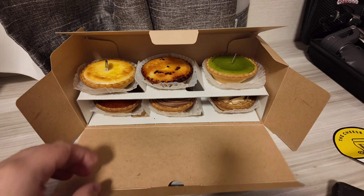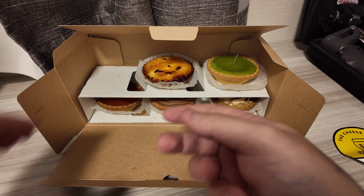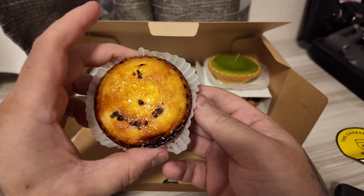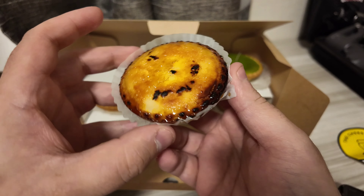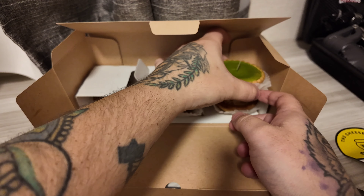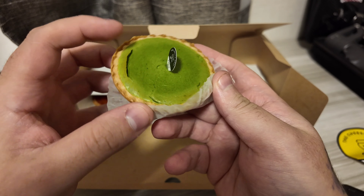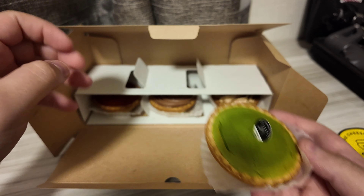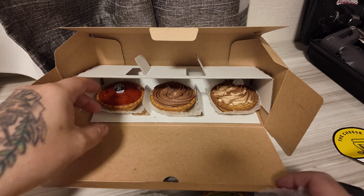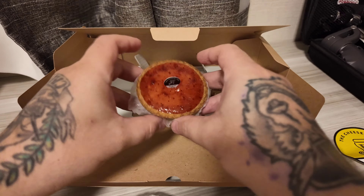Two layers. We have original. We have brulee, which is a nice creme brulee on top. We got the matcha one — it has toasted matcha on top, you can see it's a little toasted. And strawberry — this one's one of our favorites.